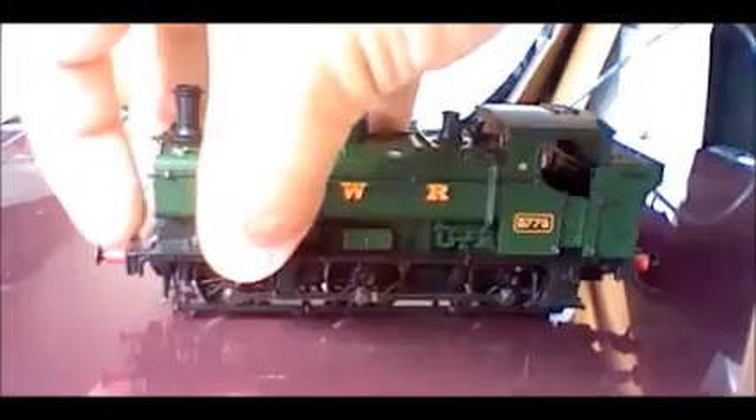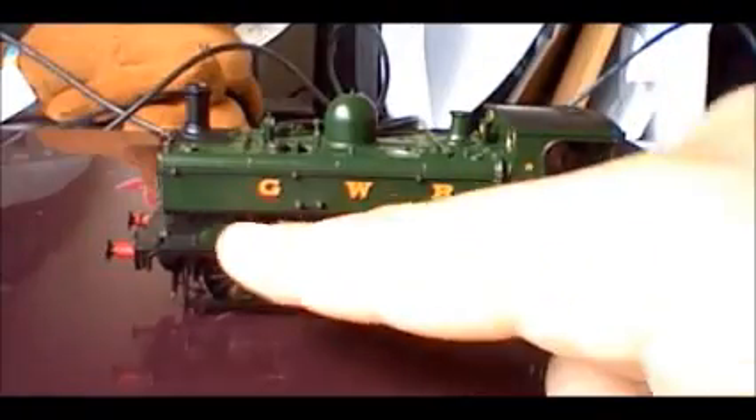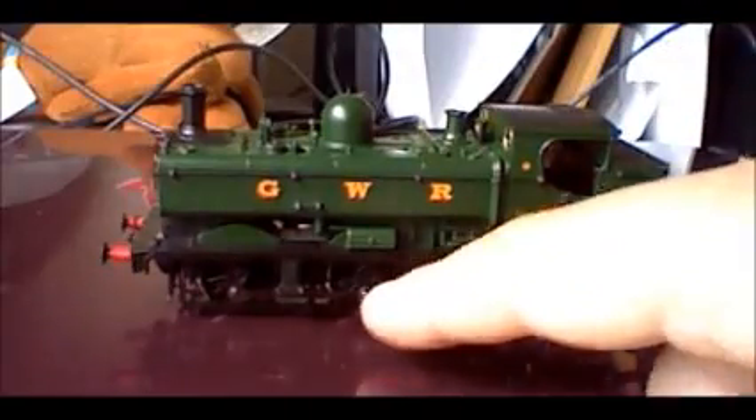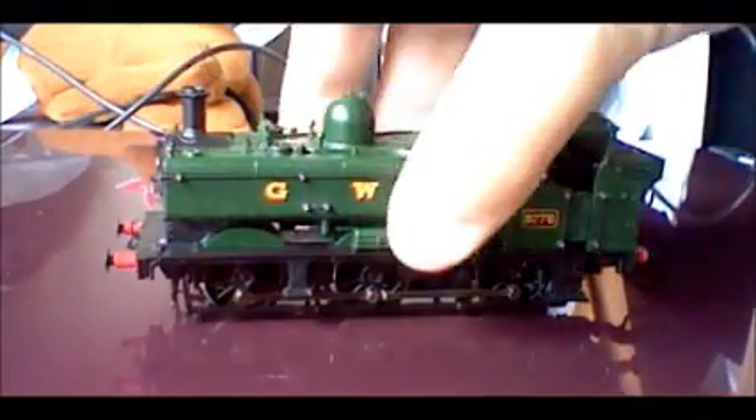It's also got brake pipes front and rear, as well as the dummy coupling hooks. The same side detail continues on the other side: handrails, all the little piping, tool box, brake rods, the little ladders, and a little pipe fitting there. On the back you've got some hooks, lamp irons, a couple of little handrails, the little door at the back of the cab, and the windows.